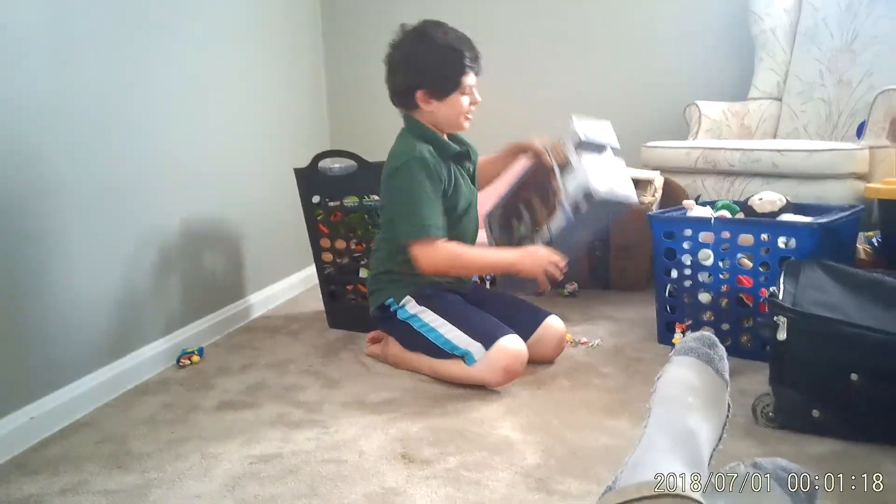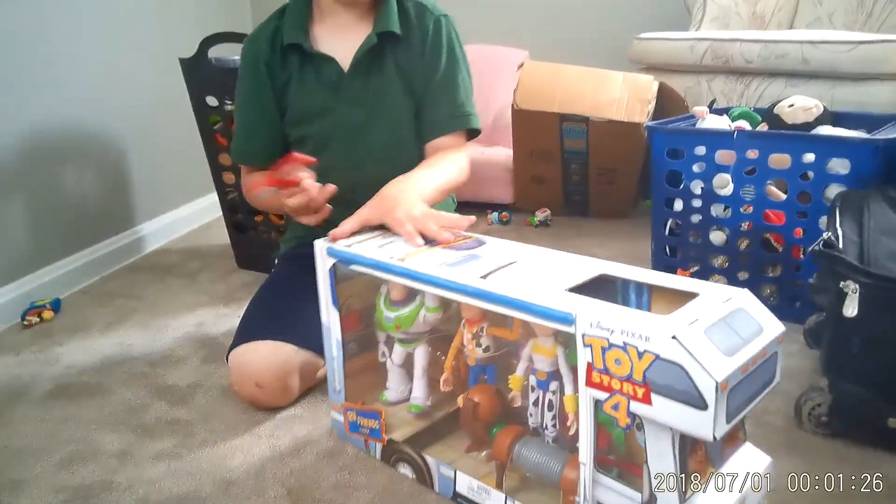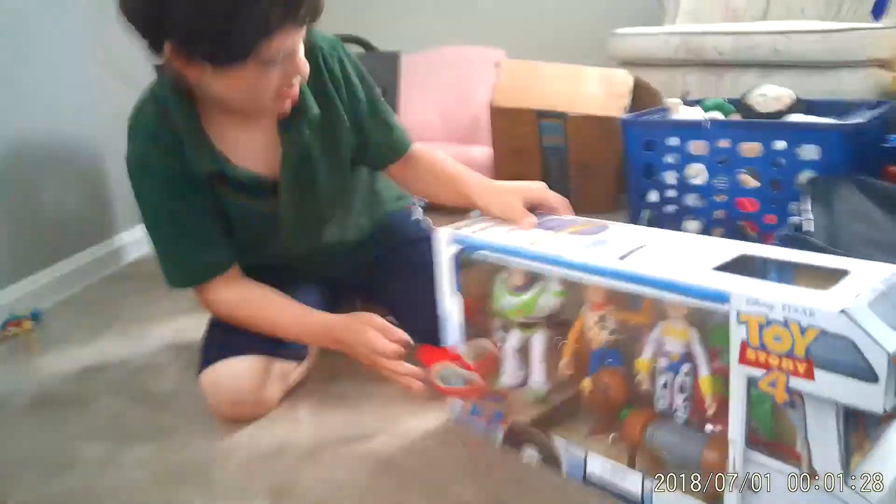Hi guys! Look what I got behind me — Toy Story 4! It's in theaters right now and we can hardly wait to open up new characters. I got my Busy Book toys and I got a big action figure Bullseye right there. Let's get started.